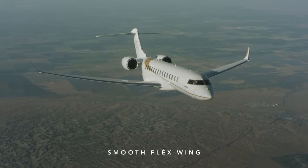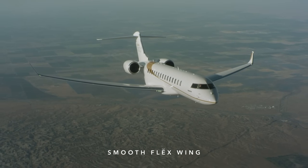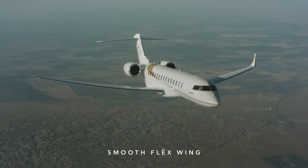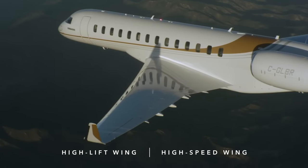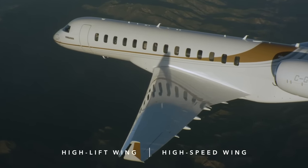The benefits made possible by this precise manufacturing are undeniable, and Bombardier's Smooth Flex Wing is a glowing example of it. The Smooth Flex Wing is a technological marvel designed like two wings in one: a high-lift wing for exceptional low-speed agility, and a high-speed wing for unrivalled speed and range.